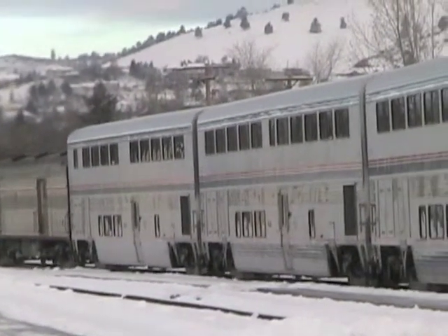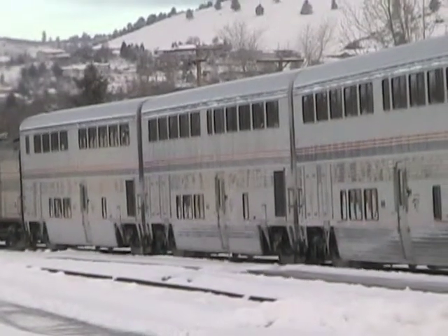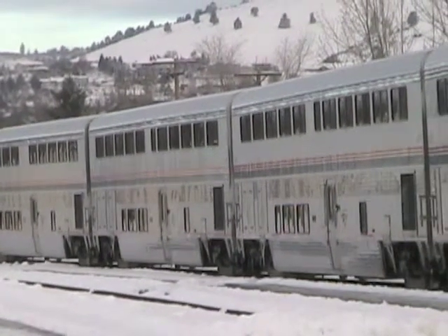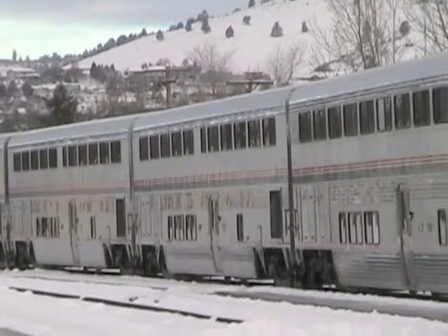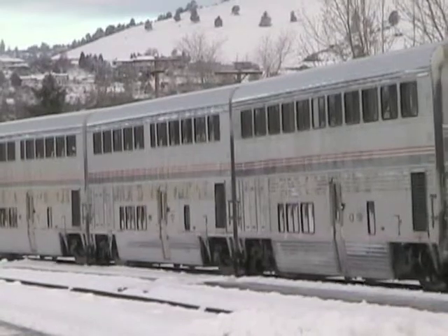Passengers in the sleeping cars are considered first class, which means they get their meals for free on the train. Sleeping cars range in size from a family bedroom to a small roomette.